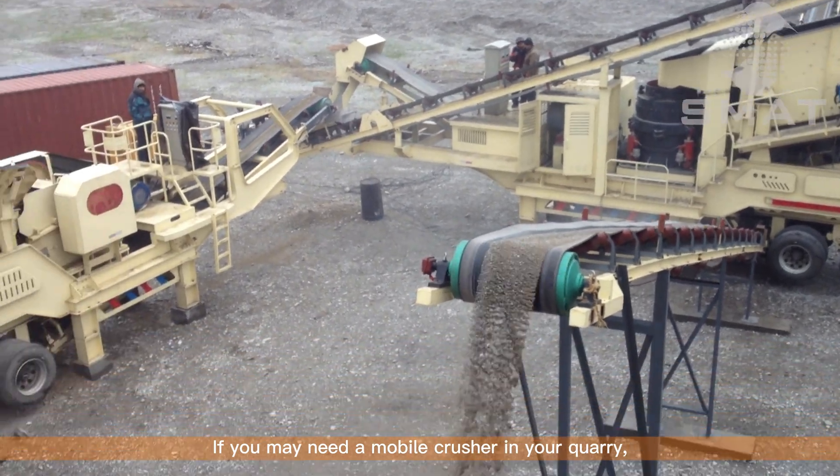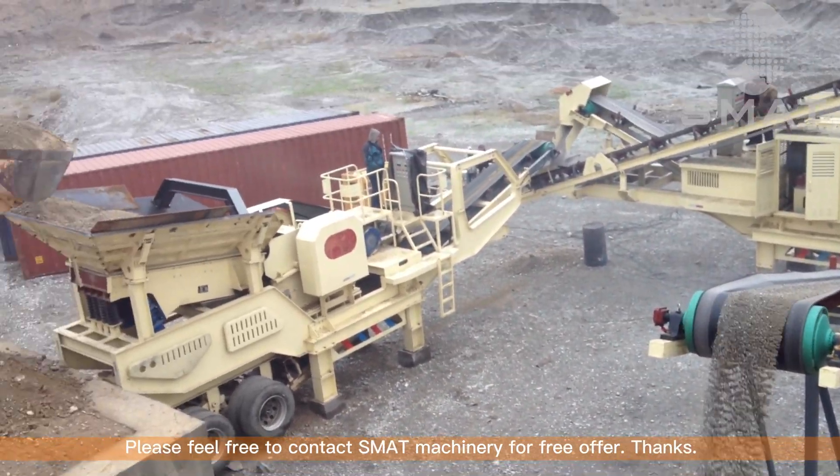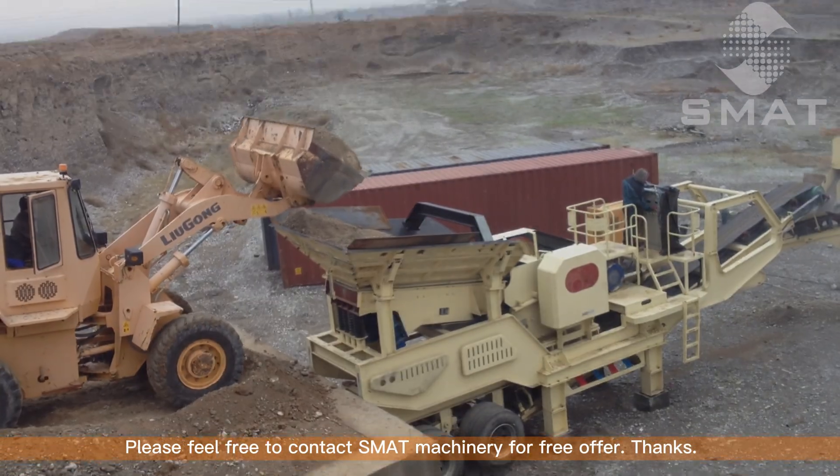If you need a mobile crusher for your quarry, please feel free to contact SMAT Machinery for a free offer. Thanks.